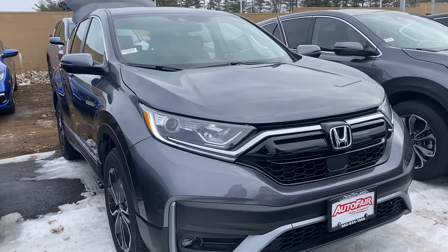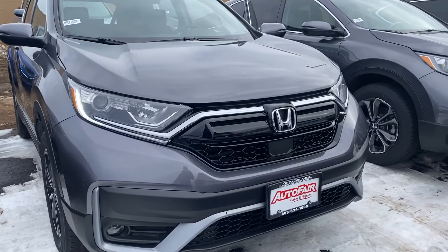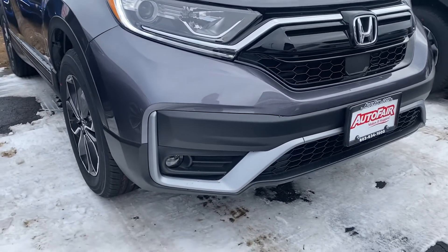Hi Charlene, this is Elise over at AutoFair Honda, showing you your new 2021 CR-V EX. I'm going to do a quick walk around for you. Here in the front you have the nice fog lights.